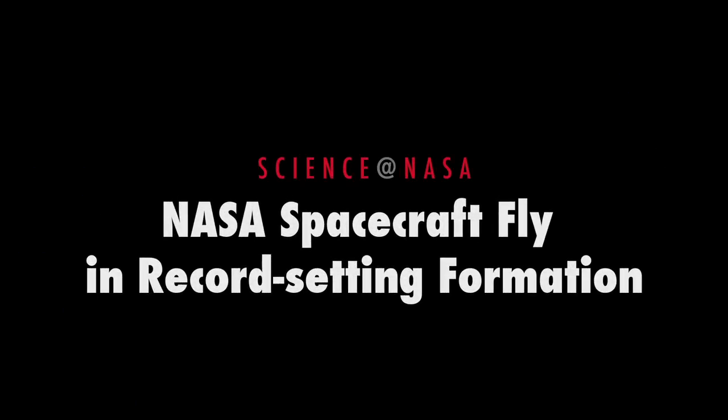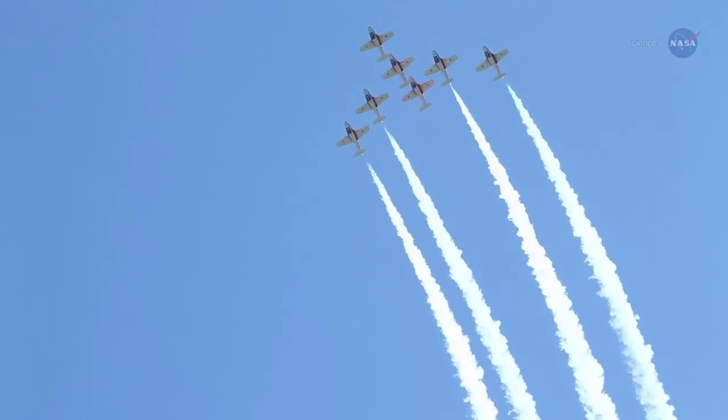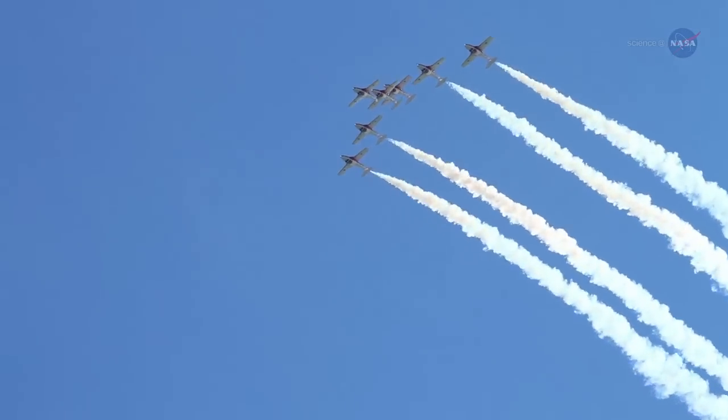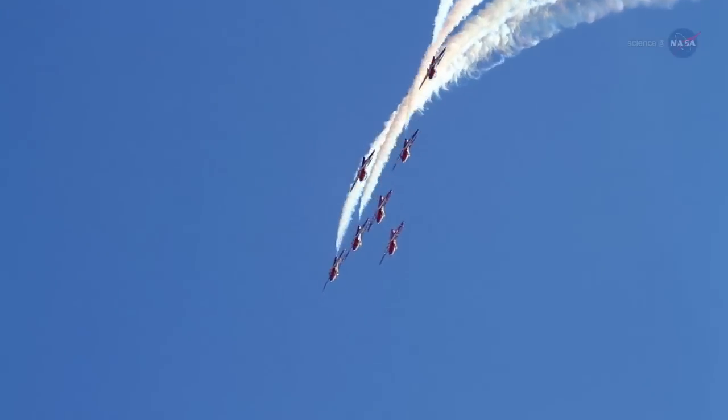NASA Spacecraft Flying Record Setting Formation, presented by Science at NASA. Summertime air shows are fun to watch, especially when aircraft fly in tight formation. The sight of airplanes soaring overhead practically wingtip to wingtip is thrilling to behold.